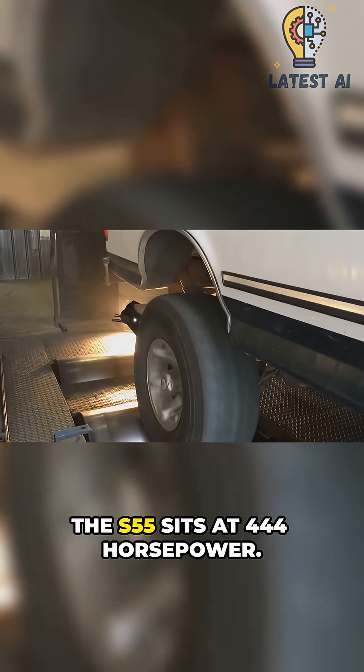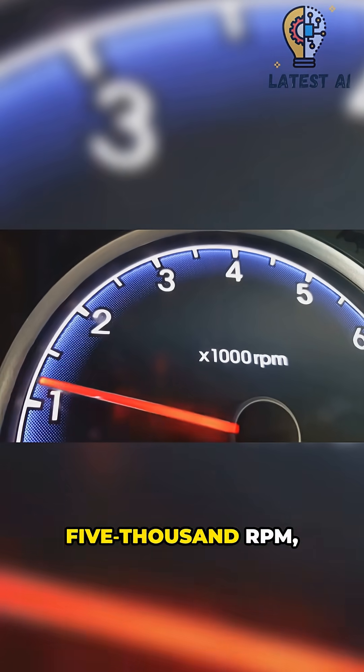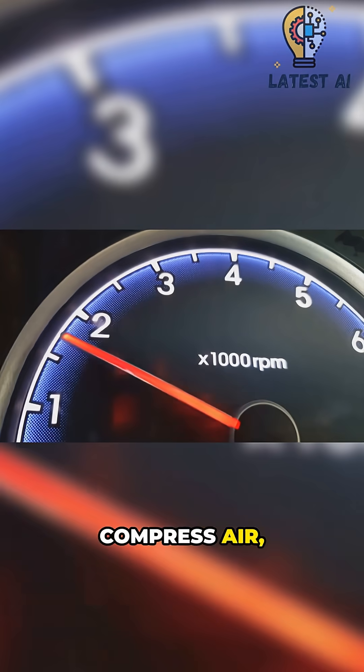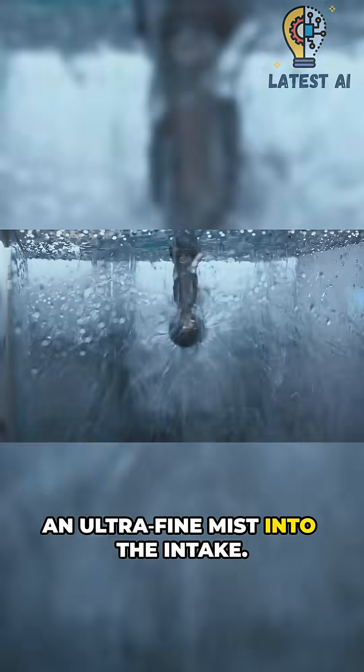At normal driving, the S55 sits at 444 horsepower. Under full throttle above 5000 RPM, boost pressure climbs — turbos compress air and it gets hot. That's when the system sprays an ultra-fine mist into the intake.